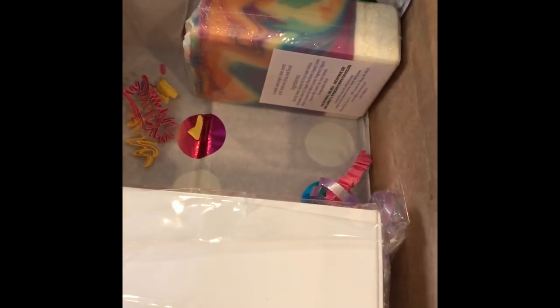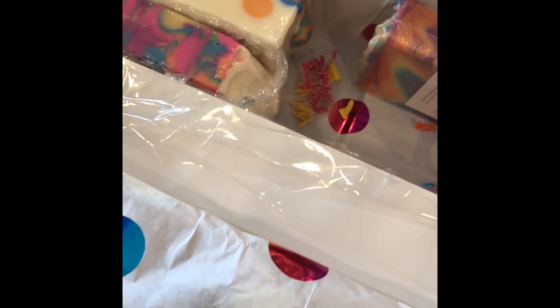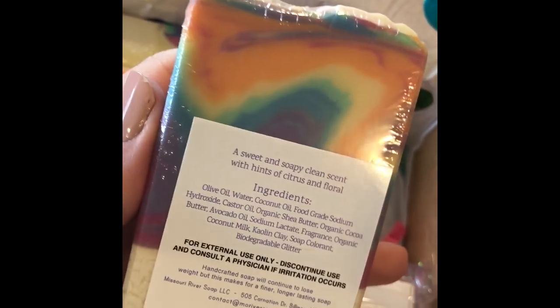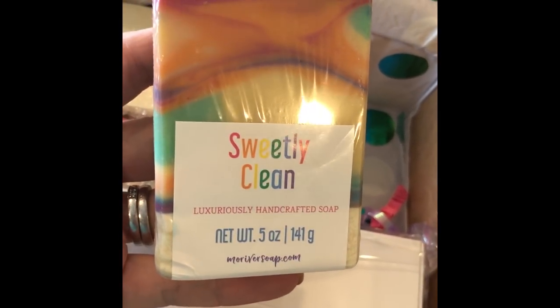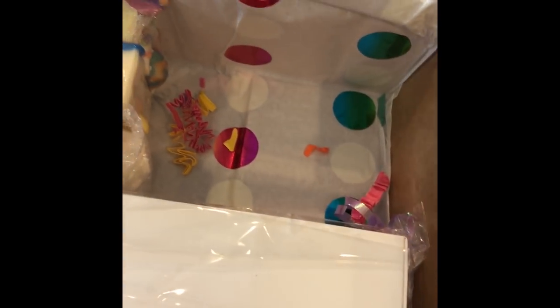This time I didn't order any of the actual rainbow soaps — I've done that, I've ordered those from her before, and I want to do something different. This one is Sweetly Clean. Watch the making video on this one because it's hard to see with the label, but this soap is so cool — how she did it and how it came out, it's super pretty. A sweet and soapy clean scent with hints of citrus and floral. That smells really good. It's really clean, but it's not perfumey — it's not like the detergent clean. That's nice. I'm excited for that one.